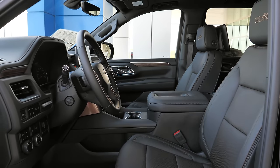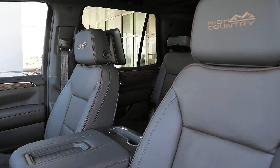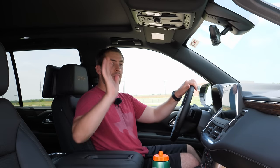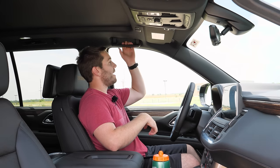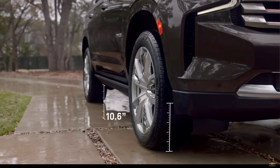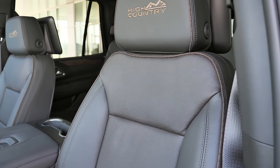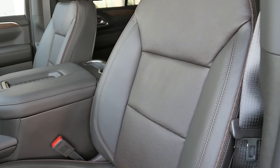Hopping into the front seats of this High Country Tahoe, you get the High Country badge on the headrest and contrast brown stitching. For those with mobility issues, the passenger side has a large grab handle, and the deployable running boards help as well. In later production models with air ride suspension, the Tahoe will lower to give you an easier entrance. The perforated leather 12-way power seats include four-way lumbar support for both driver and passenger.